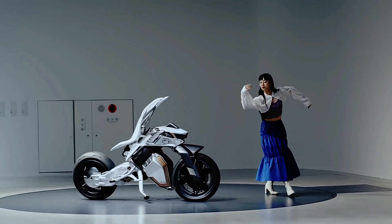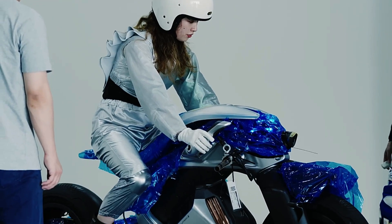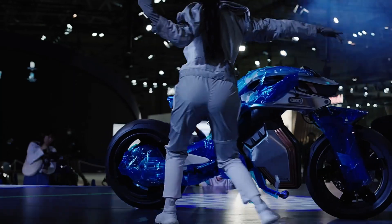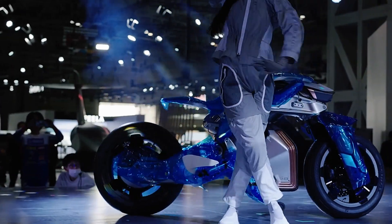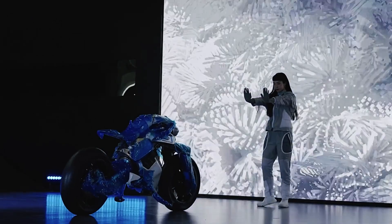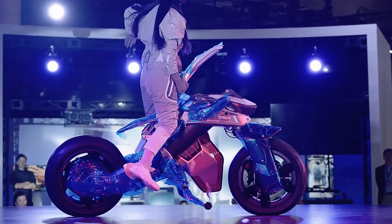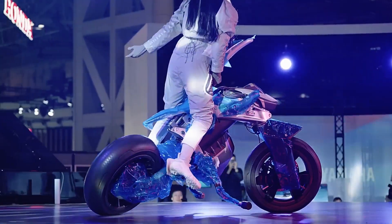It can follow you around, respond to your commands, and even project information in mid-air. This cutting-edge bike delivers a riding experience that goes beyond traditional motorcycles, showcasing Yamaha's innovative design and technology — experience the future of riding with the Yamaha Motoroid.